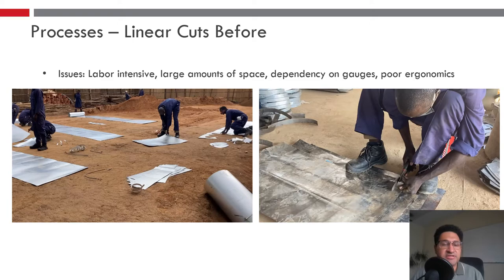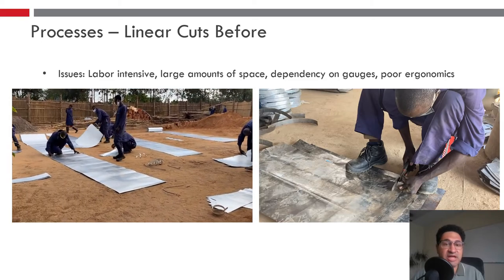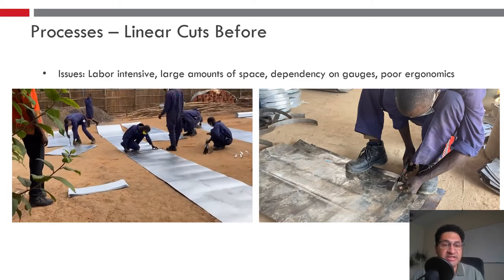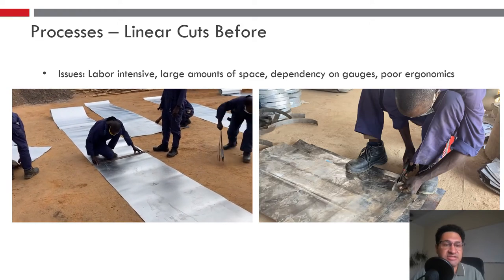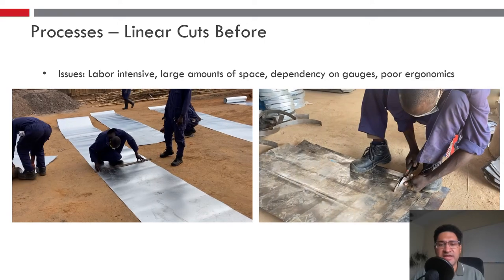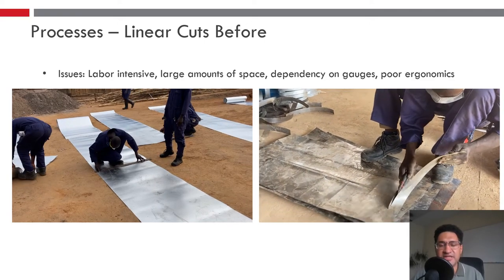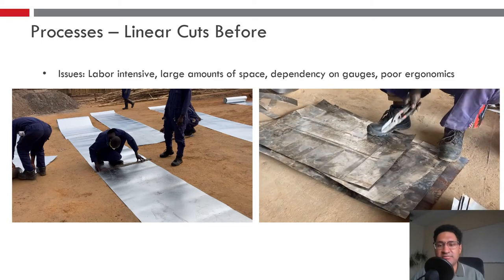Now jumping into the linear cut. The linear processing is very labor intensive, takes up a lot of space, and relies heavily on gauges and marking. It really takes almost a whole day to do by itself — someone going through and making each individual cut after they've done all the marking.